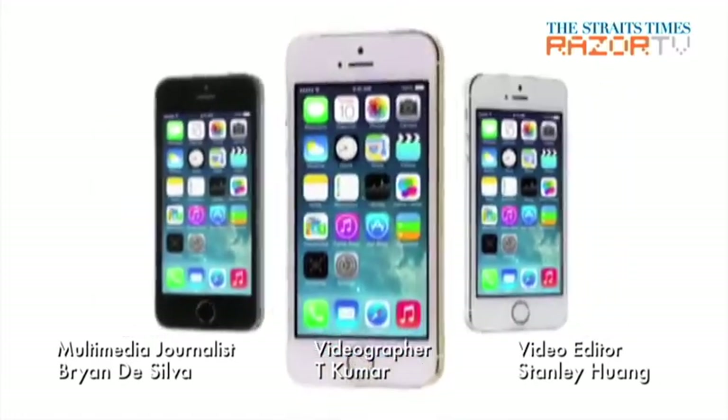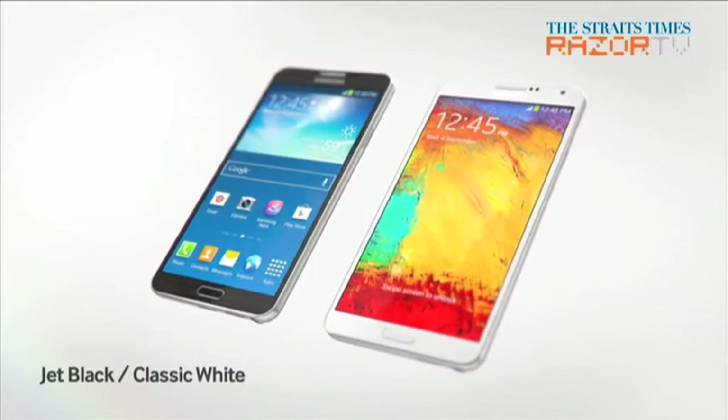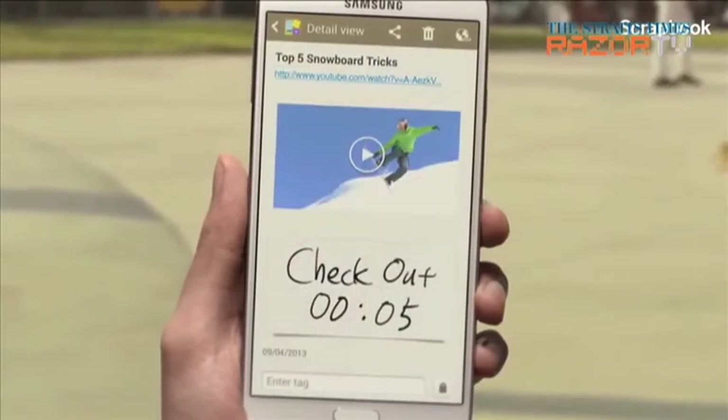Hot on the heels of the iPhone 5S's release, Samsung will be releasing the Note 3 phone tablet next week. It's not revolutionary, but its changes do make the latest in the phablet series also the greatest.